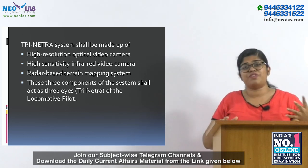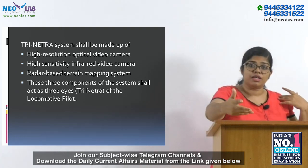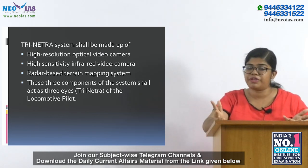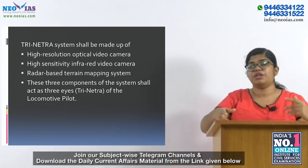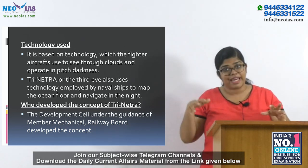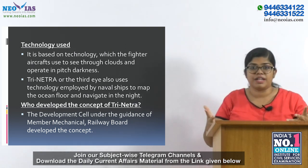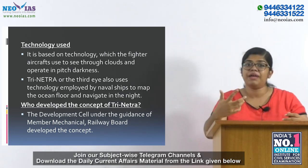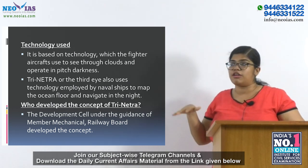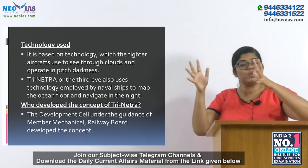There have been many cases where people are hit by trains because locomotives cannot see persons crossing or walking on the railway track. The technology used here is based on technology from fighter aircraft, which is used to see through clouds and operate in pitch darkness. Trinatra acts as a third eye. It also uses technology from naval ships, which use it to map the ocean floor and navigate at night. This will now be deployed in railways.